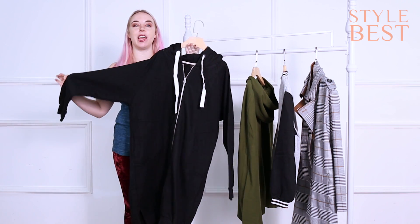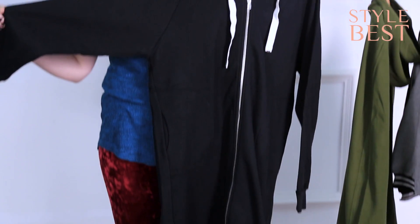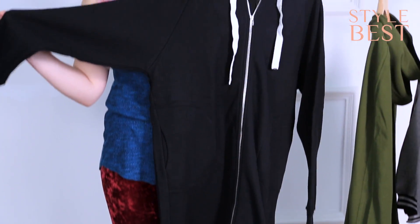Now when I say giant, I mean it's huge. It goes all the way past my knees and it's made with double-length fiber, so it's super warm and super cool.